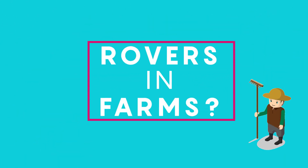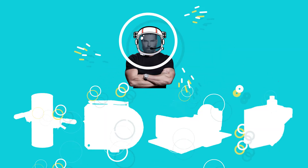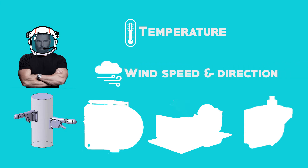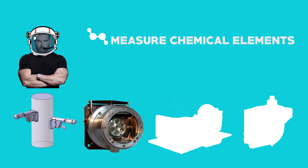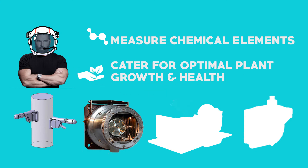So what exactly does this mean for farmers? The Rover Environmental Monitoring Station can be adapted to allow farmers to keep track of data like the temperature, which can be linked to automatic irrigation systems. Additionally, wind speeds and directions can be monitored, giving farmers the ability to prepare for heavy winds and even potential storms. The DAN unit can be modified to analyse the water content in the soil, which could also be linked to auto-irrigation. The Alpha Particle X-ray Spectrometer, or the APX unit, can be adapted to measure the chemical elements in the soil, determining its quality and allowing farmers to cater for optimal plant growth and health.